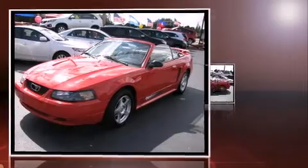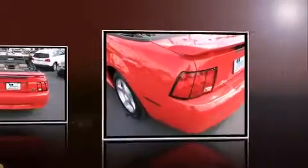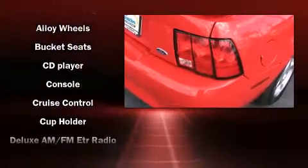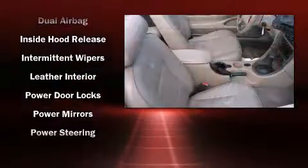Top features include power windows, leather upholstery, a tachometer, variably intermittent wipers, a power convertible roof, and cruise control. Ford ensures the safety and security of its passengers with equipment such as dual front impact airbags.